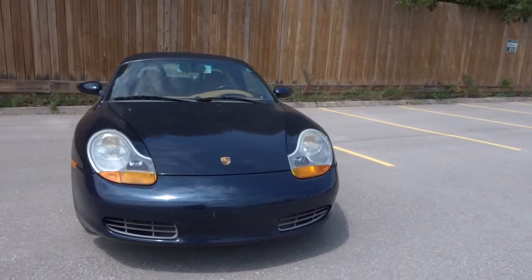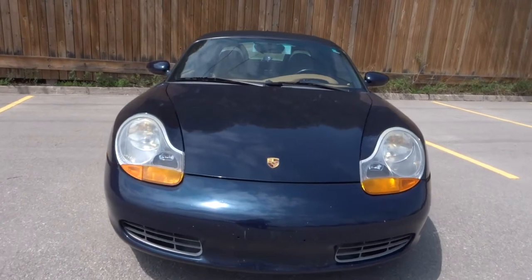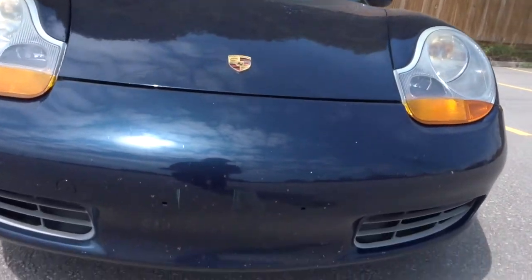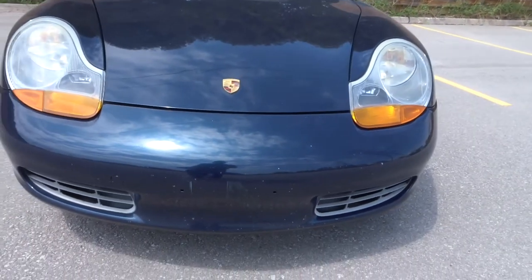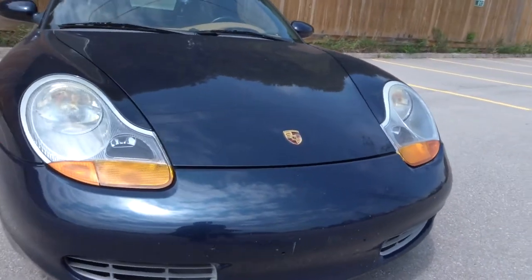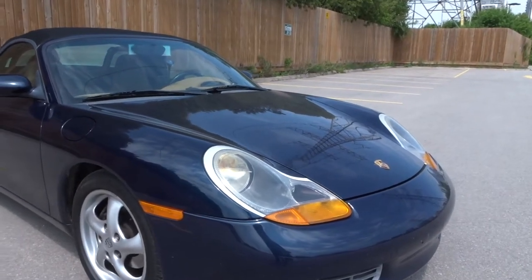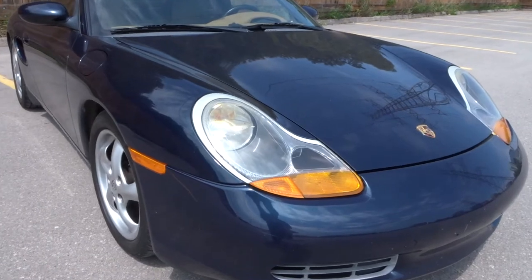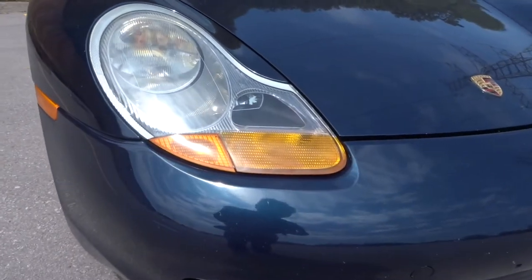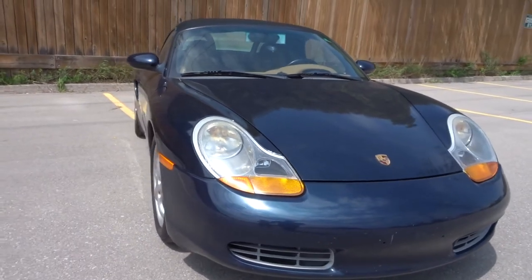This one currently has 209,000 km. Because of the age, it has a lot of stone chips on the front hood. It needs to be washed. Before 2002, they do have orange side markers. It looks a little ugly, but that's what it is.